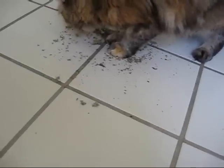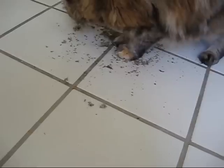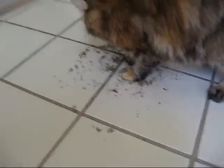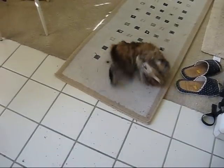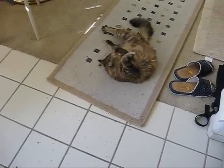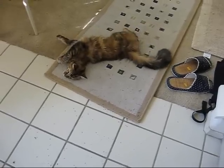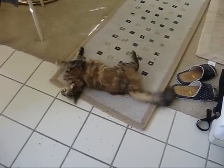You got out of here, huh? You're good, pal. Come here. She's still rolling on it and it's been probably 10 or 15 minutes later.